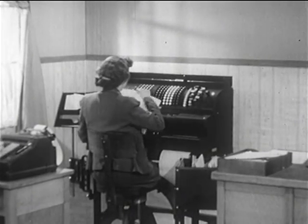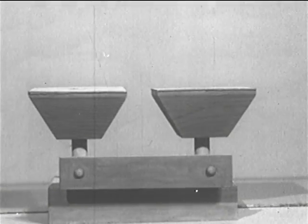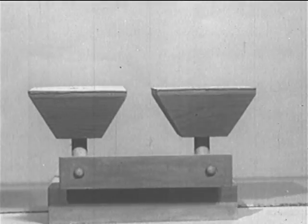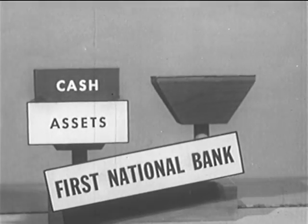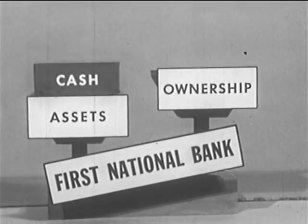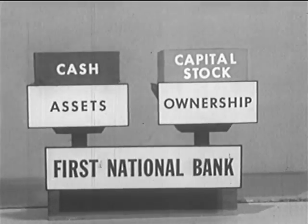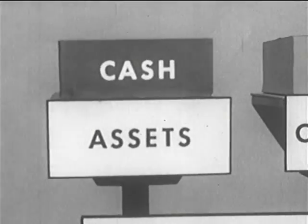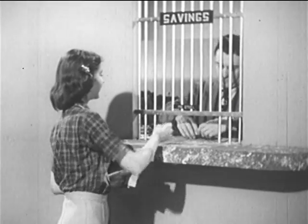Behind the scenes in the bookkeeping department, we'll be concerned with the bank's records of various depositors' accounts and with the bank's own balance sheet. When the bank started, its assets were only the cash contributed by the stockholders who organized the bank. This was balanced, on the ownership side, by the capital stock issued to the stockholders. Some of the cash assets were converted into a bank building and furnishings and special equipment. The bank was then ready to receive deposits.